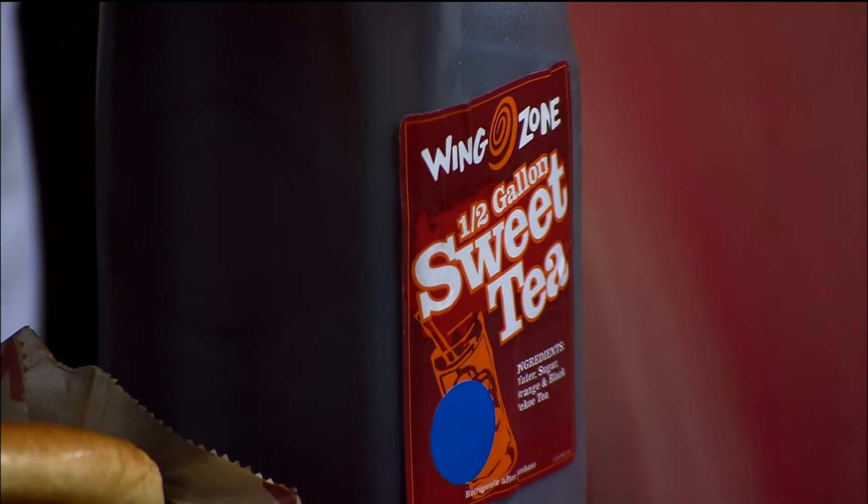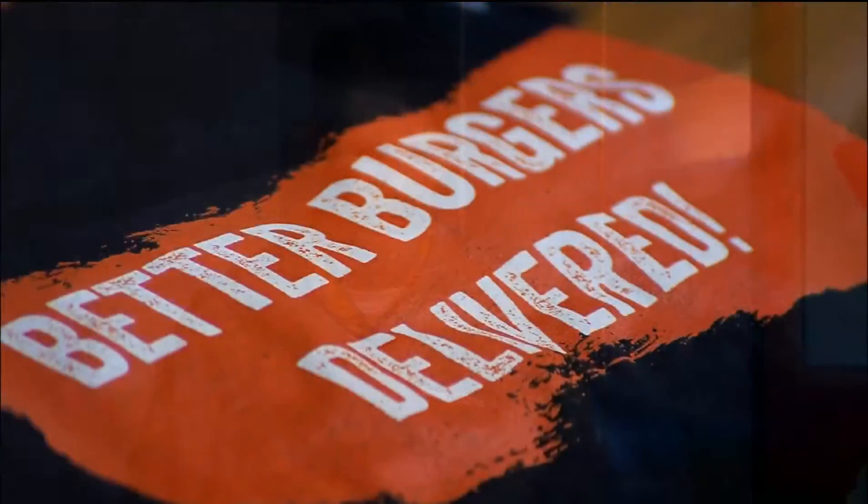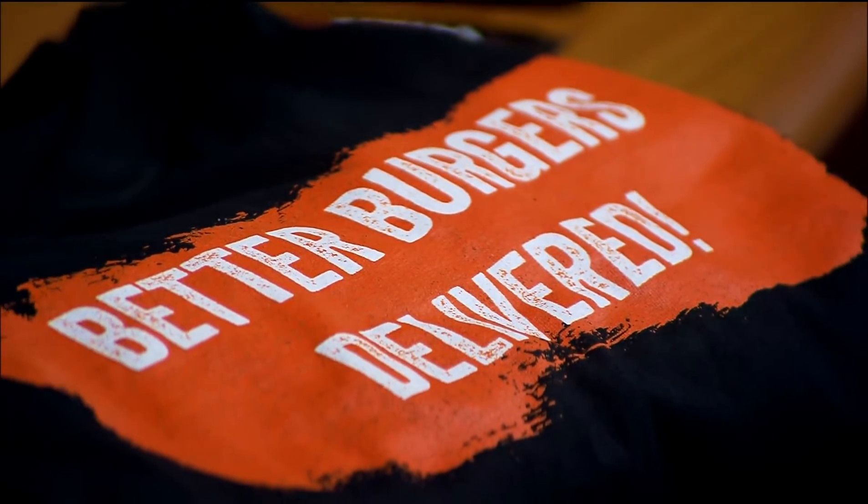We put everything on the side so you get all the fixings and kind of build it how you want. Is this sweet tea? That is sweet tea — you've got to wash it down with that. And the nice thing is, if you don't feel like grilling out or if the rain falls and you can't grill out, you can call and get it delivered. You can grill it, you can smoke it, you can smash it, but only one place can deliver the best burger in town. Better burgers delivered. And of course, the best wings in town is always all of that.